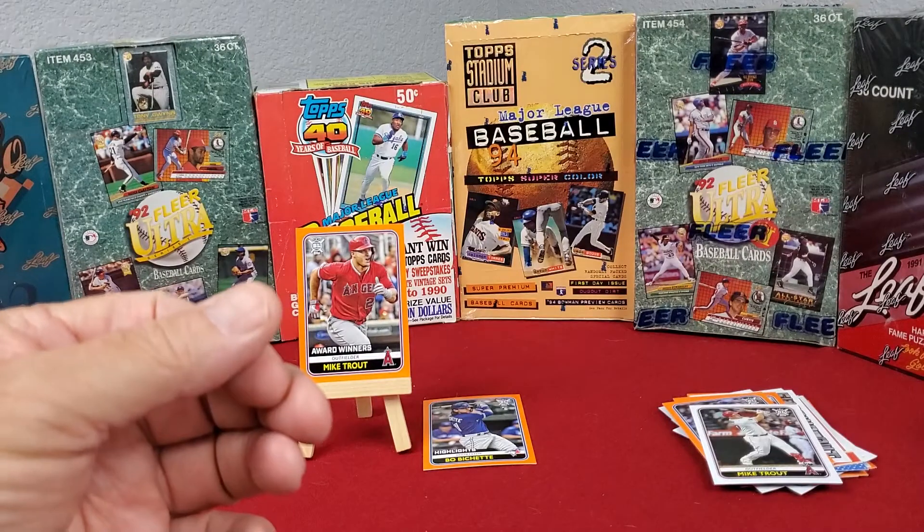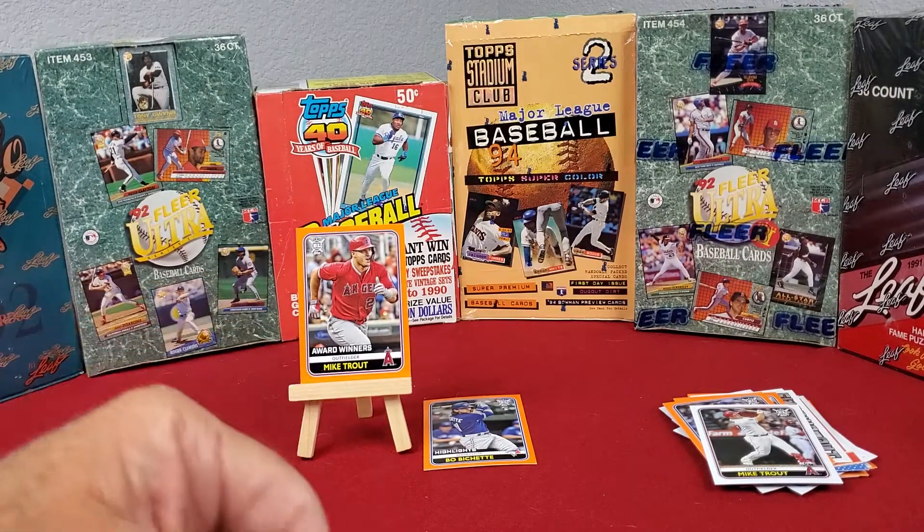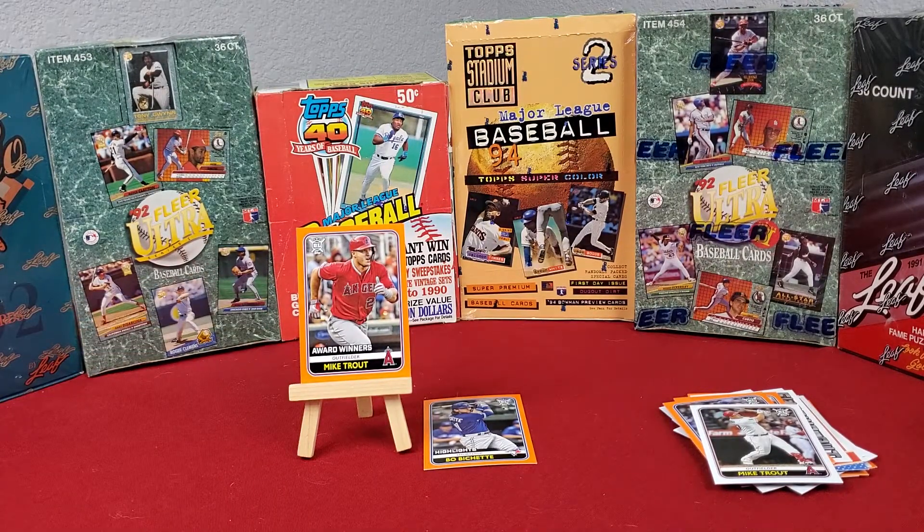So those were three nice little packs that we found. Got some of those orange parallels and some good players in there — worth the find. Thank you, and look forward to the next one. If you like what we did, hit the subscribe button and the like button at the same time. Thank you.